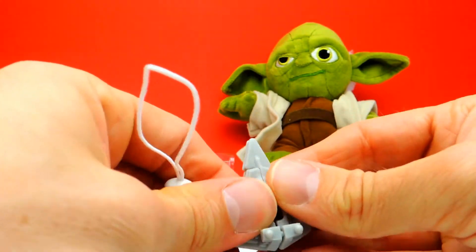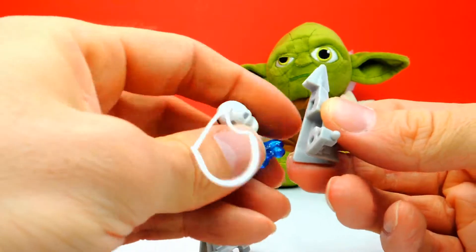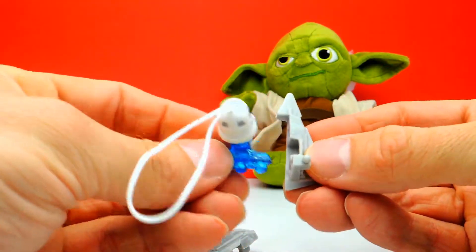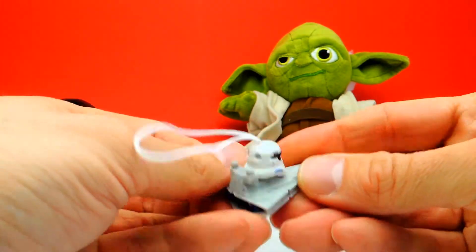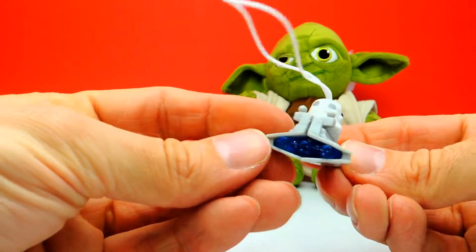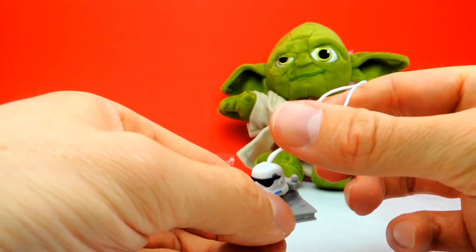I think I made something wrong, so let's insert this here. And here we have a Stormtrooper sitting inside a spaceship, which is super cool. And also some kind of hanger.